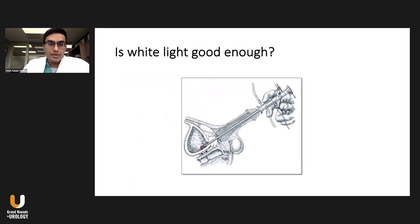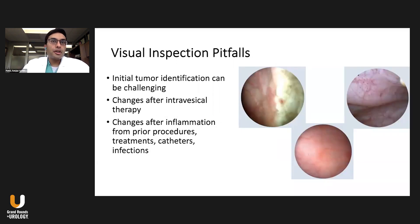The big question is: is white light good enough to identify these tumors? With cystoscopy, there are lots of visual inspection pitfalls. Identifying all tumor sites can be challenging — the color of the tumor is oftentimes the same as the color of the mucosa on the bladder. There are changes that can occur after intravesical therapy with BCG or chemotherapy, which make everything difficult to discern. Changes after procedures with inflammation, treatments, catheters, and infections all make it difficult to identify the tumor against this background inflammation.